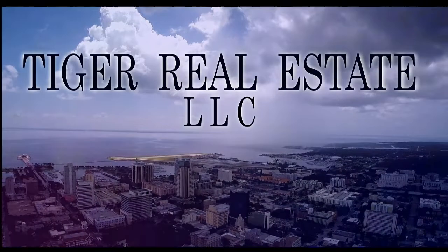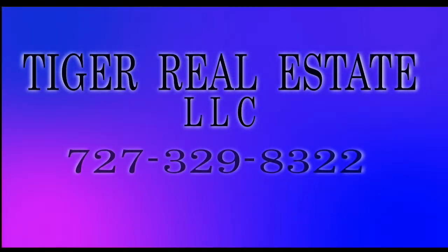That's 727-329-8322. Or email us at tiger@tfnn.com. Call us today.